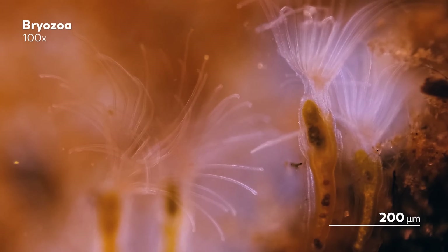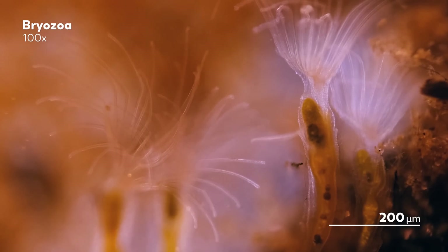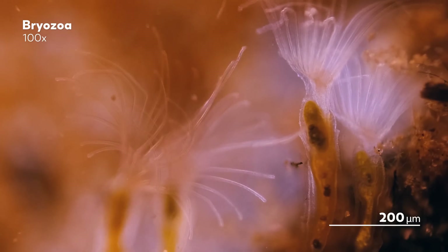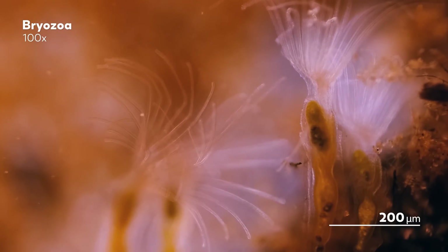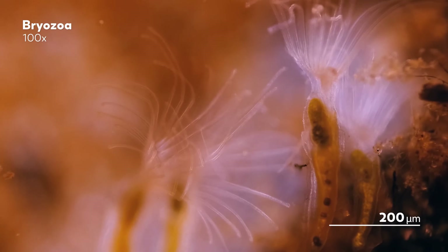Bryozoa are notable in the animal kingdom because of just how colonial the phylum is. Around the world, in waters salty and not, are colonies of different shapes and sizes made up of individuals like these.